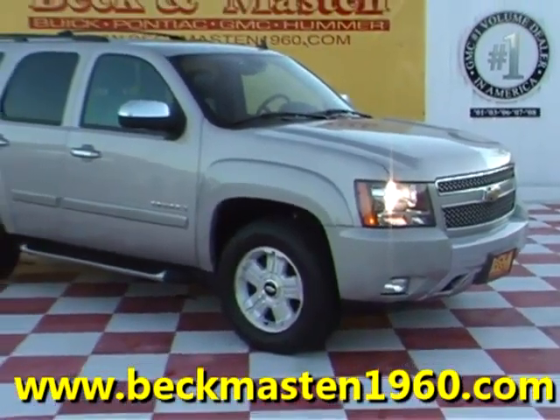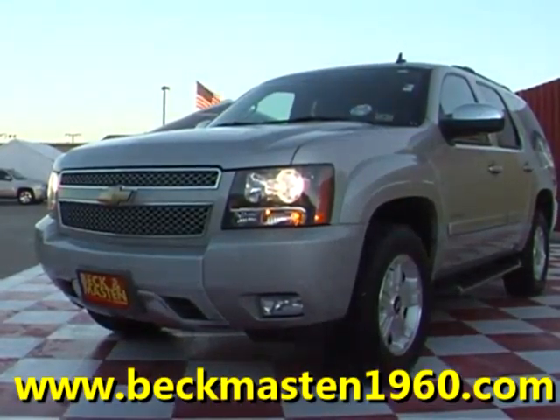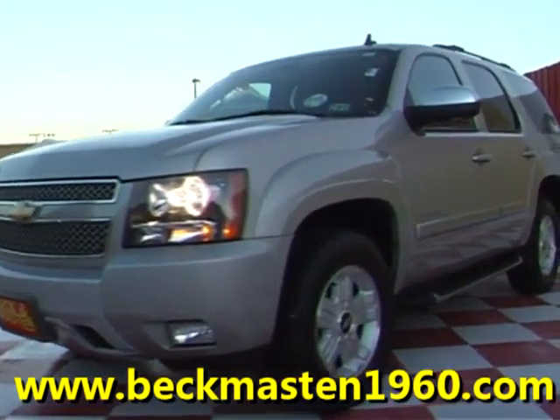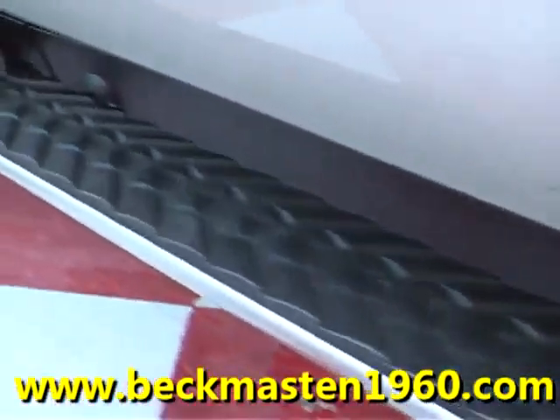Beacon Masten 1960 Prowler presents this 08 Chevy Tahoe LT. This beautiful Tahoe LT is a C71 edition and features running boards.